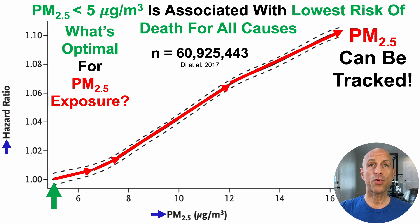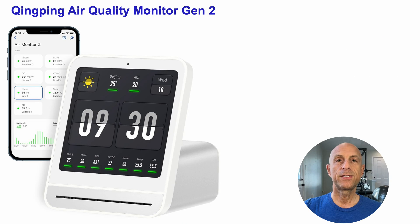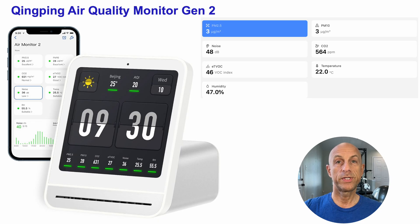We can track PM2.5 using an air quality monitor. I'm using the Kingping air quality monitor generation two — I'm not affiliated or sponsored, this is just what I use. This monitor includes several variables I was interested in tracking, including PM2.5 and also PM10, which I could do a separate video on at some point.